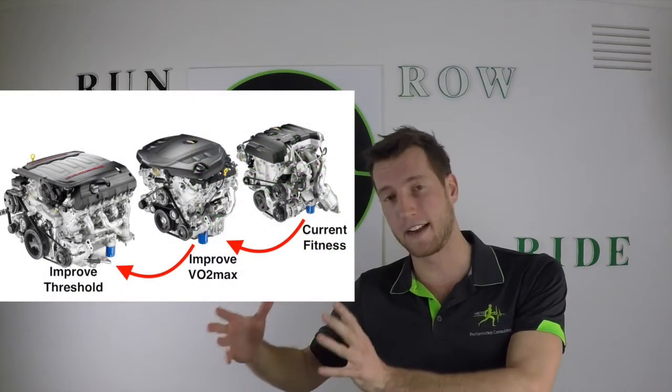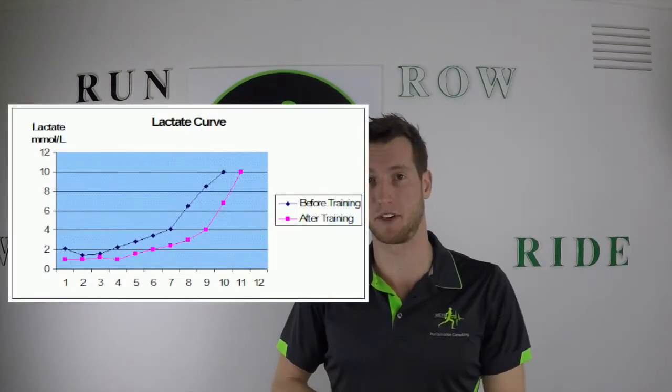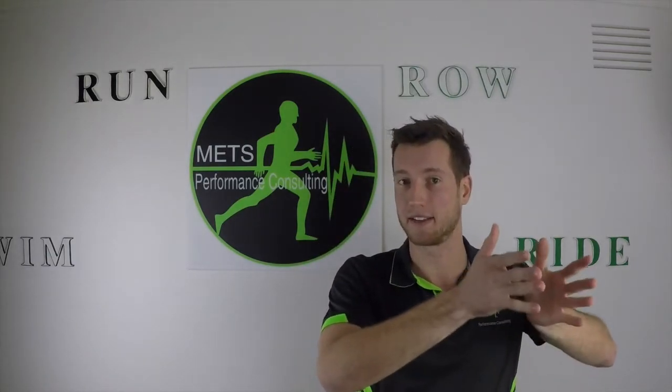To improve your threshold — getting that V8 engine working on all eight cylinders instead of three or four — we want to flood the muscles with lactic acid so we become better at tolerating and clearing it. Threshold work means exercising in the presence of lactic acid: things like five minutes hard, two and a half off, or ten on, five off. It's roughly a two-to-one or three-to-one work-to-rest ratio. With only partial recovery, lactic acid stays in the system and your body adapts, pushing that threshold from 70% up toward the elite range of 88 to 94% of VO2max, maximising the proportion of your engine you can use.